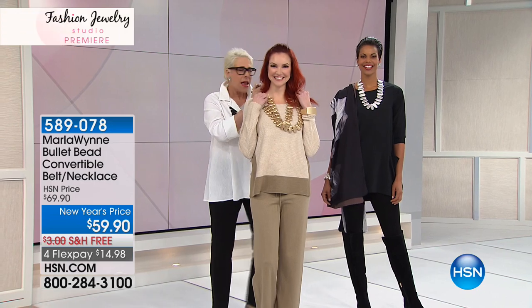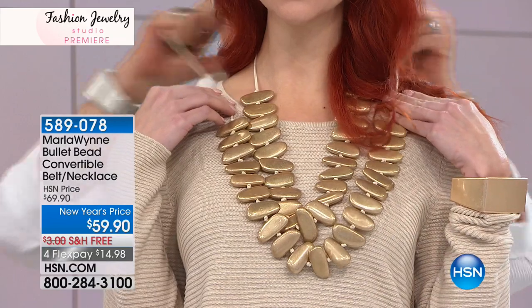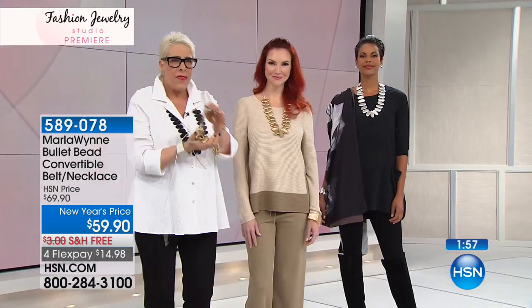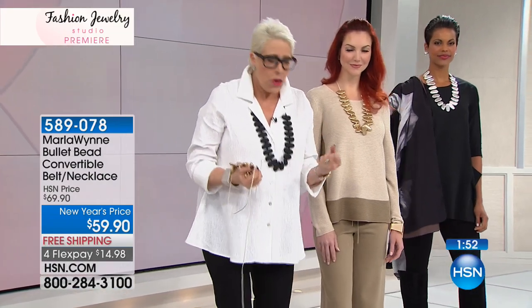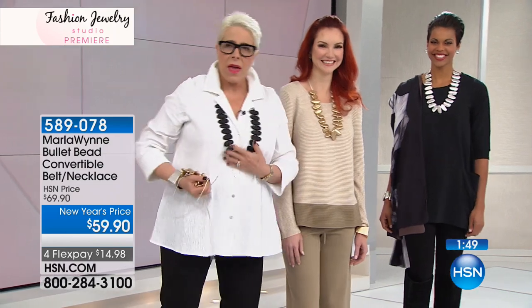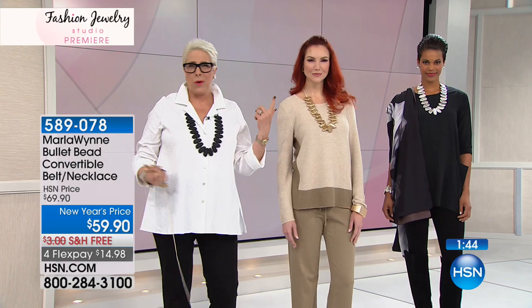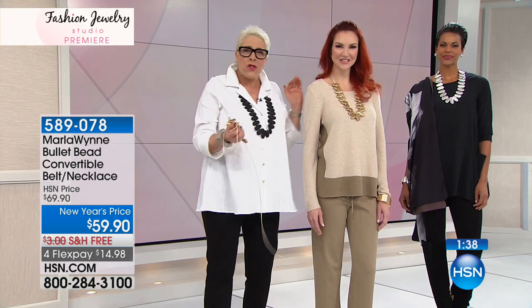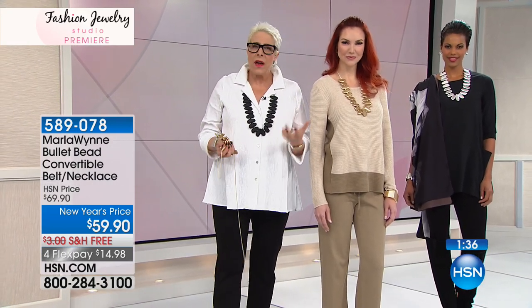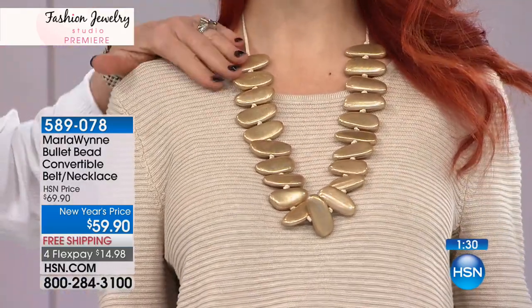Marla's got her hands all over the models showing how you can layer these pieces up for a big powerful look. This is the first time the piece has been done in suede. You see Victoria's wearing something Marla designed — you put this on, and you go to fabulous. This jewelry is designed for you to dress up and accessorize everything you want. If you don't want to make a statement, this show isn't for you. It's Friday, T-G-I-F.